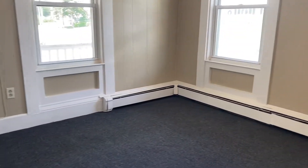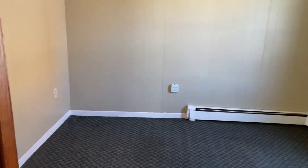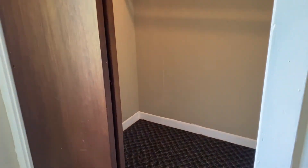Moving through the kitchen area, to our left here we have the bedroom. Another nice, bright space in here. Baseboard heat throughout the unit, and this bedroom does have a pretty big walk-in closet.